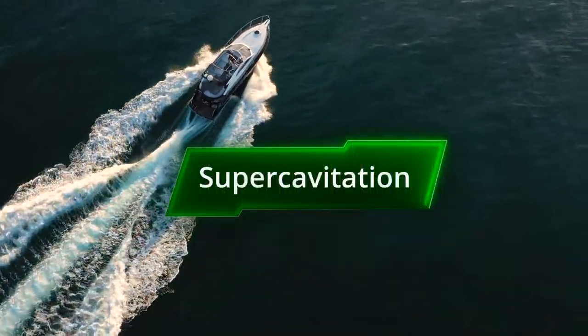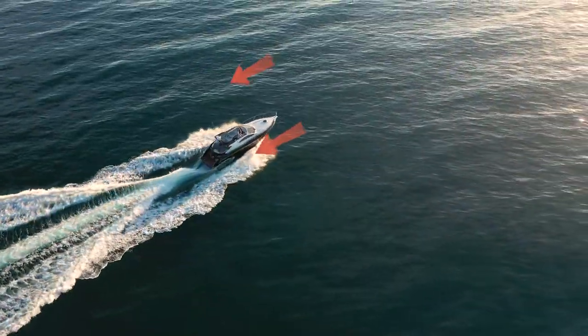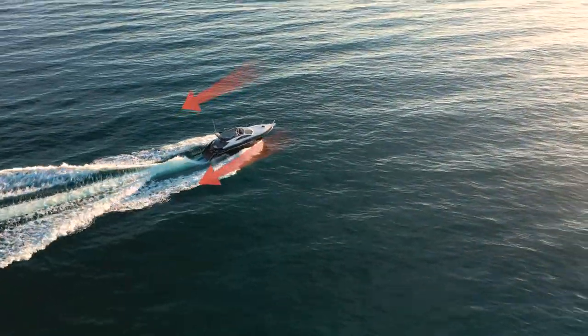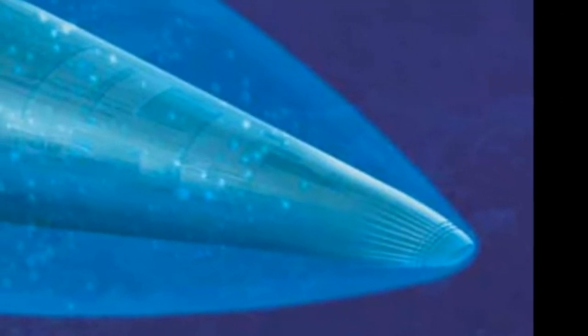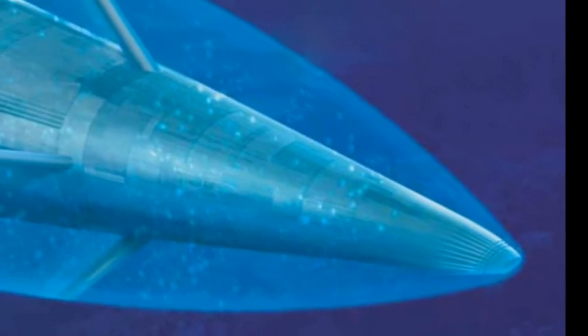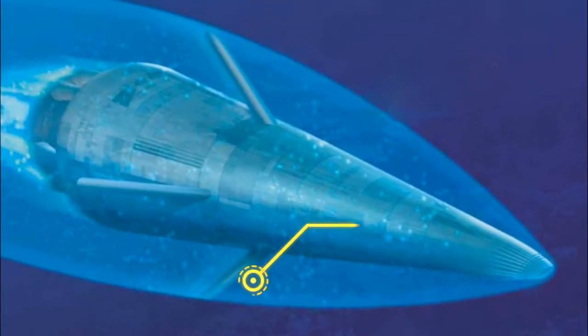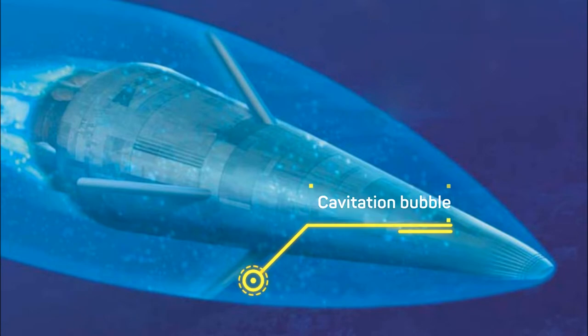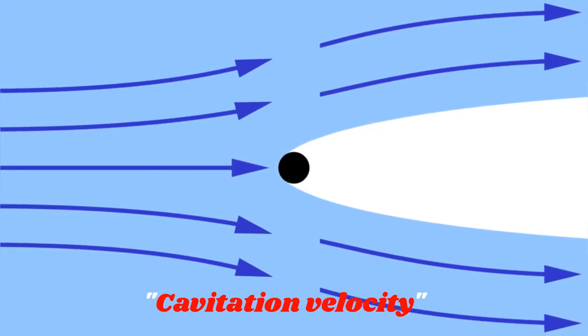The Shkval uses the principle of supercavitation. Normally when an object travels in water, it experiences drag, which reduces its speed. But if the object travels at a much higher speed, low pressure is created in the surrounding area, causing a bubble to form. If this bubble is big enough, it engulfs the object fully, providing frictionless travel through water. An object attains supercavitation if it reaches a minimum velocity called cavitation velocity, which depends on the mass and density of the object.